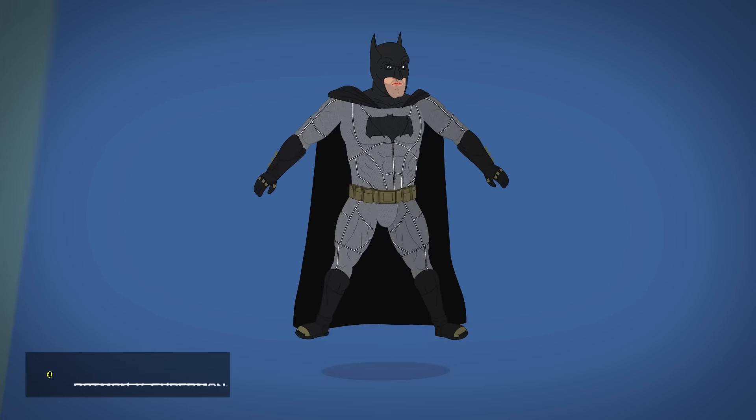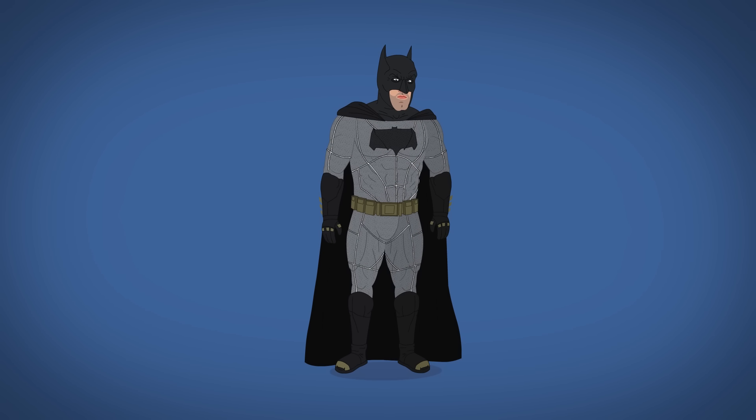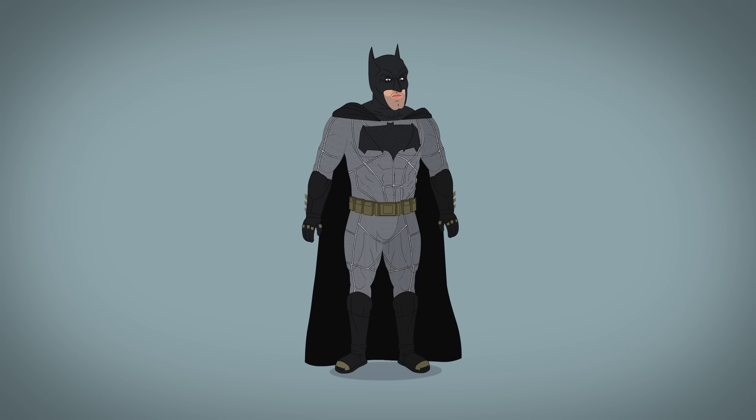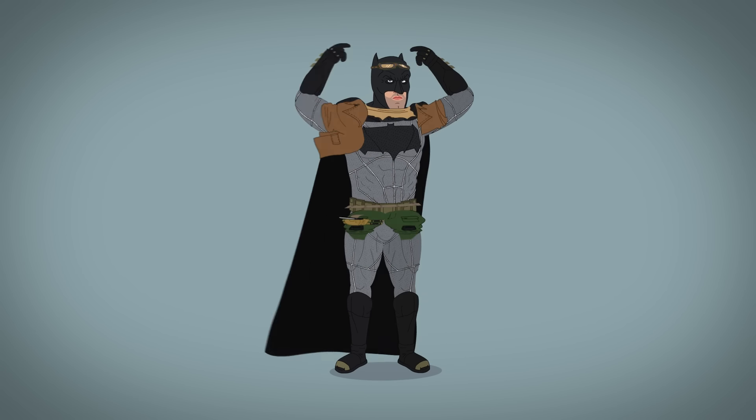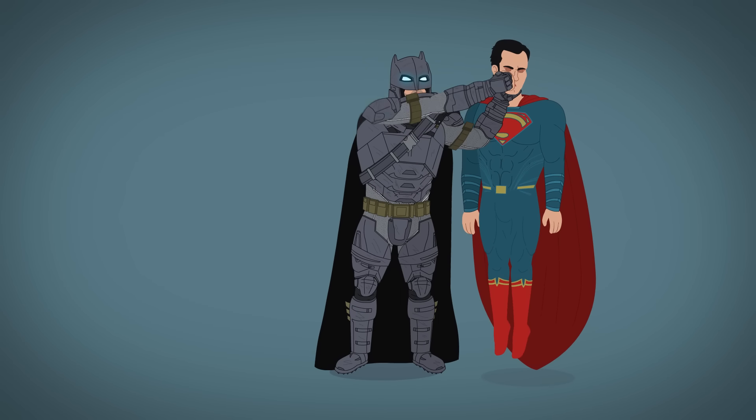Batman is again rebooted with Batman v Superman, in which he's bulkier, taller, and wears a mostly gray form-fitting suit with a large bat emblem and tiny bat ears. He also dons desert attire for a dream sequence and a heavily armored mech suit to fight Superman.